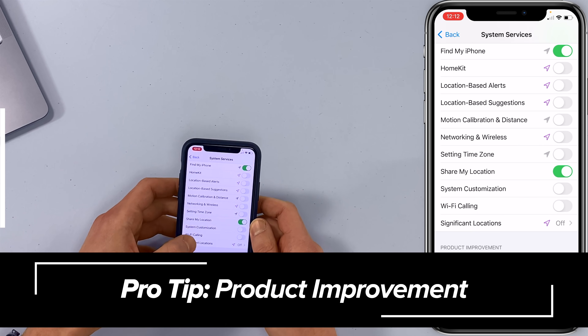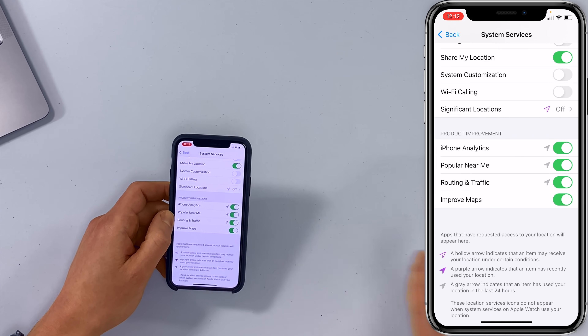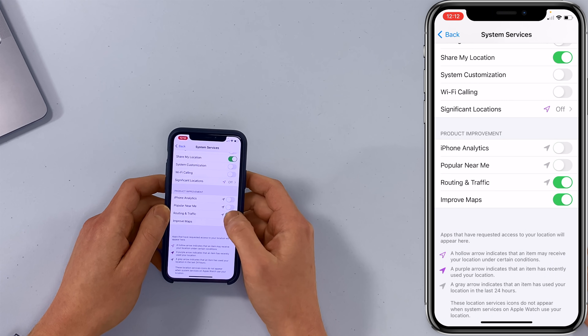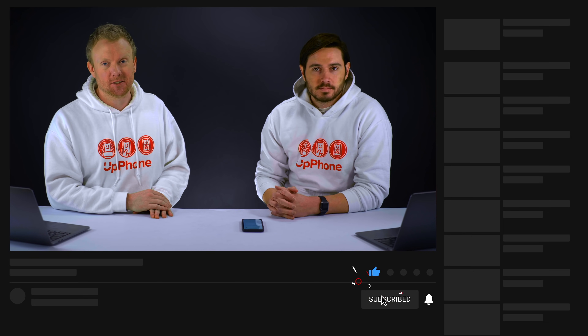Tap back one more time and down here under Product Improvement, these won't save a ton of battery life by turning them off, but it doesn't hurt. Turn these switches off and you are done. Thank you for watching this video — hopefully you're going to save some battery life. Leave us a comment if you do.